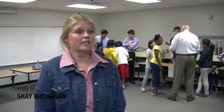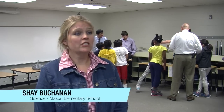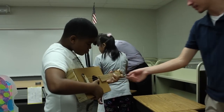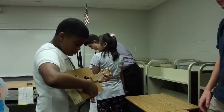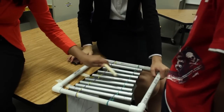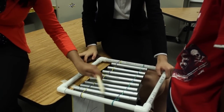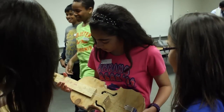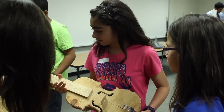It is a great learning experience for our students. We've been engaged in the engineering design process aligned to our standards on sound. By vertically teaming and collaborating with the high school, our students have an opportunity to deepen their content knowledge of sound as well as the engineering design process. This collaboration is beneficial for teachers and students.